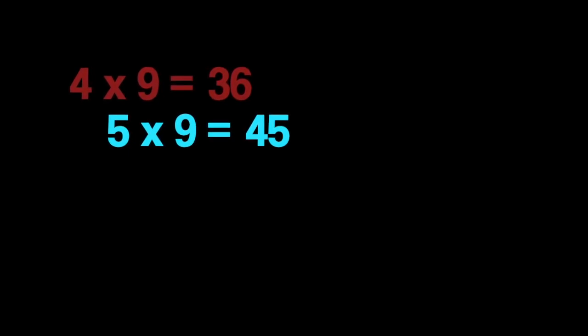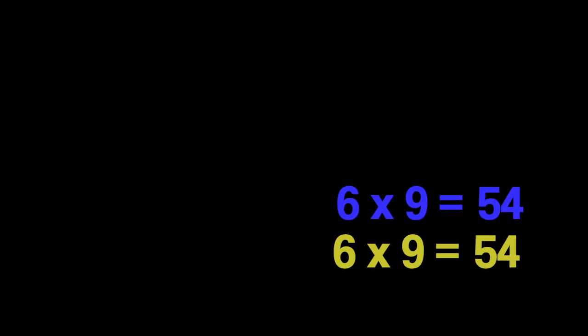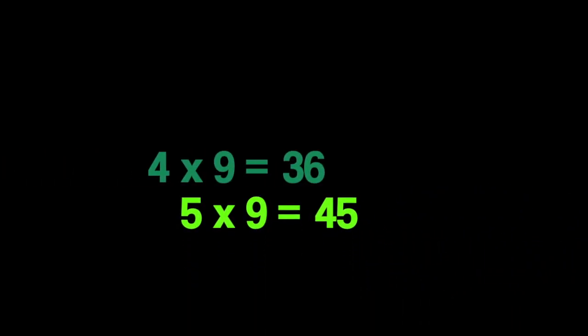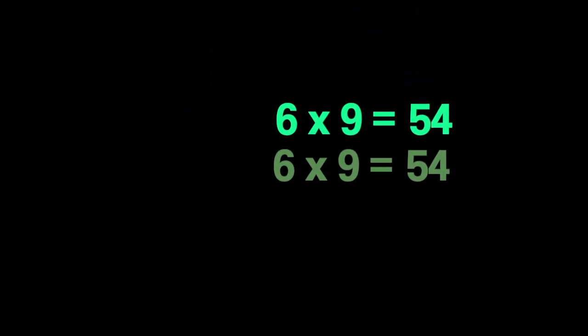Four nines are thirty-six, five nines are forty-five, six nines are fifty-four. Four nines are thirty-six, five nines are forty-five, six nines are fifty-four.